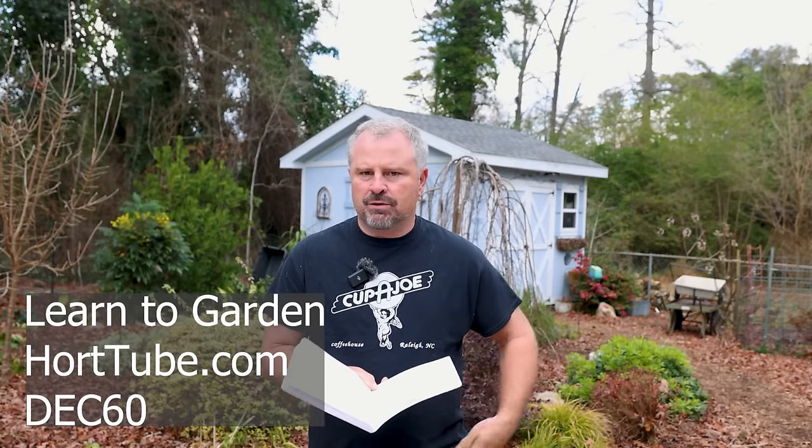This is the last day to take advantage of the $60 off the Learn the Garden video series. If you go over to my website, HortTube.com, the discount code is DEC60. This is the last day to take advantage of it. Thank you very much for everyone who's bought it during the month of December and before that as well.